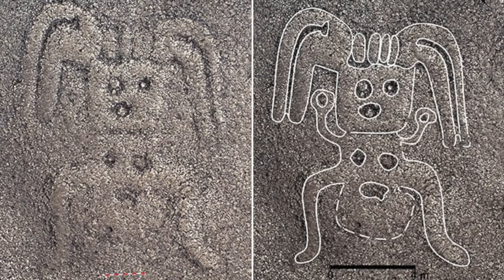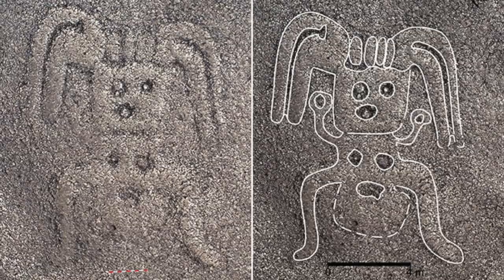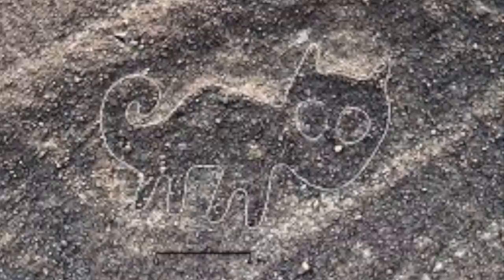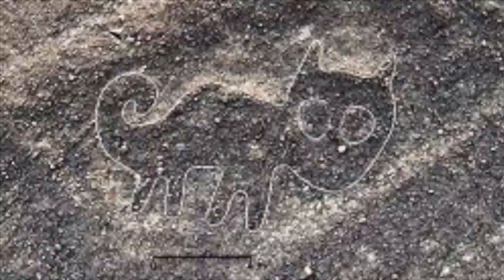Only last year in 2019, more than 100 new geoglyphs were discovered in Peru, all of which predate the main Nazca culture. These are typically smaller in size, drawn on hillsides, and their style is typically different to the more famous younger examples.